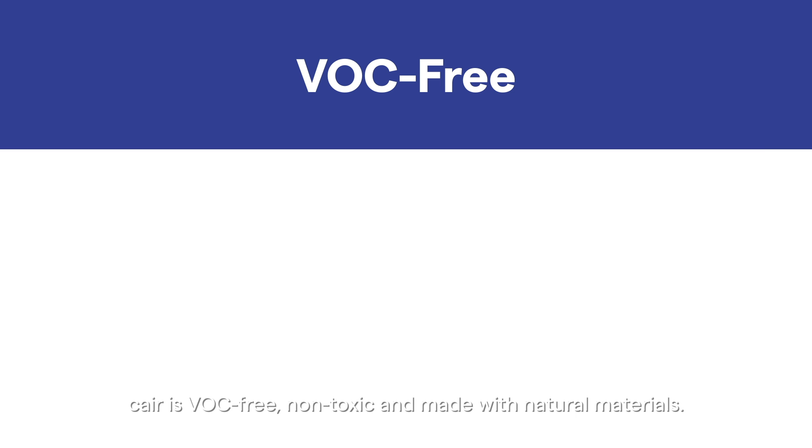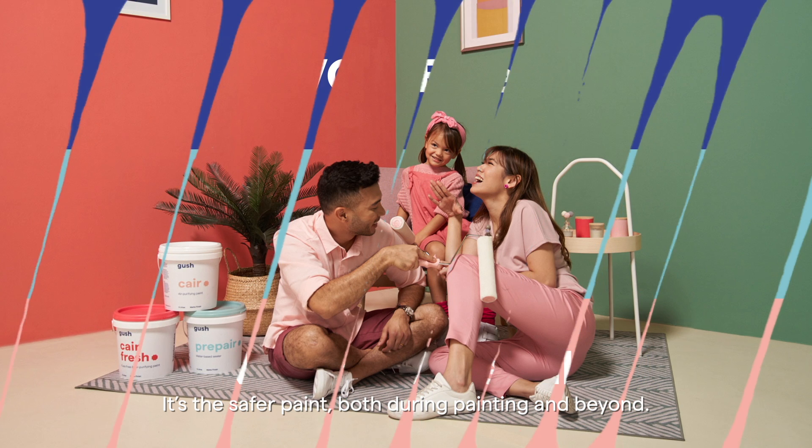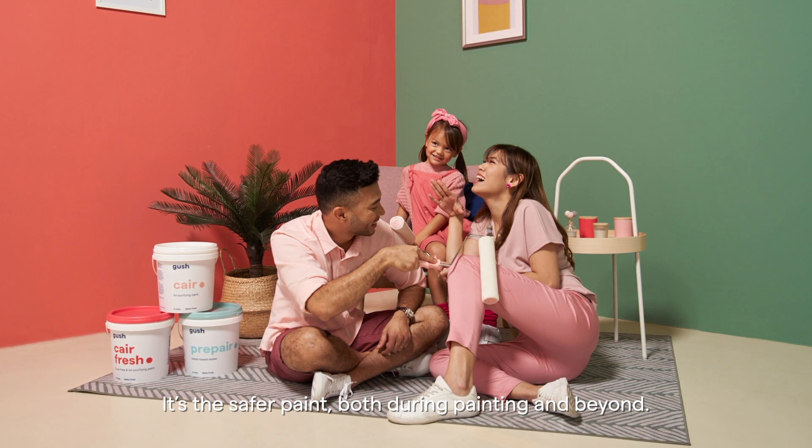Unlike traditional paints, Care is VOC-free, non-toxic, and made with natural materials. It's the safer paint both during painting and beyond.